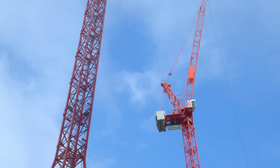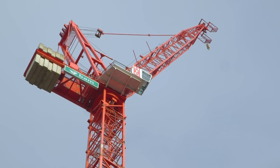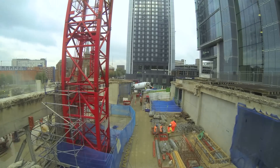Two of the tower cranes are now erected. These will predominantly lead the construction of the slip form cores. Once the north slip form core is complete, a third tower crane will be sited on top of that.